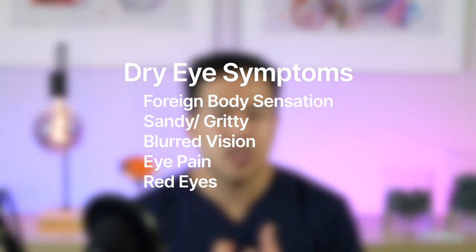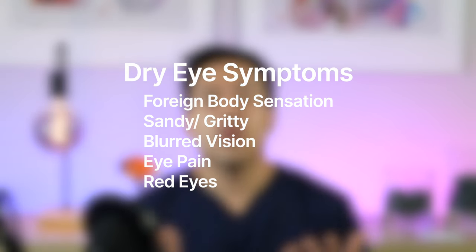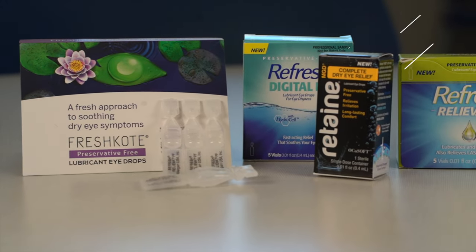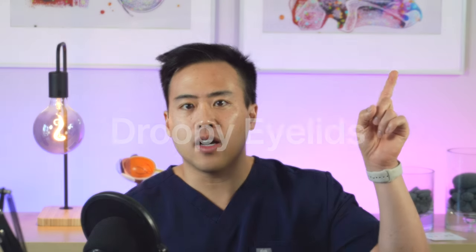Dry eyes is very common after cataract surgery. Patients experience what's called a foreign body sensation, feeling like there's dirt or sand in their eyes. Their eyes might be red or slightly blurred. We usually treat dry eyes with artificial tears, but some patients do require stronger medications. For a detailed overview about dry eyes and how we treat it, click the video linked here.